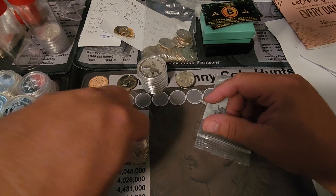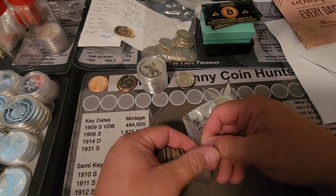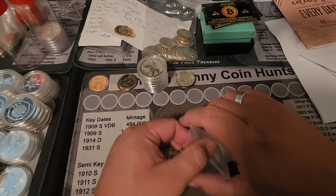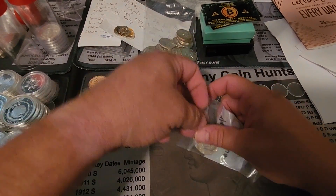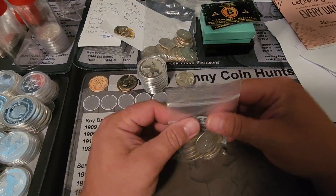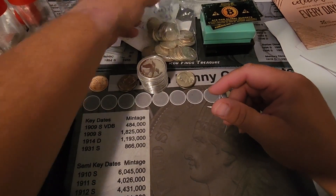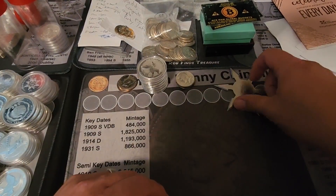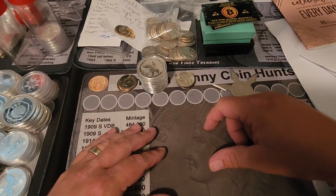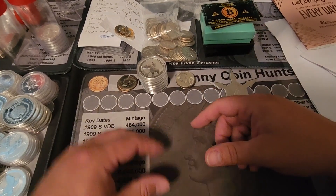These 40%ers will be up for sale, probably somewhere just over spot here soon, because I bought them right at spot or right under. So I won't mark them up too much — just enough to make a couple bucks. Lee Fleming, appreciate the sale, brother. That'll make a good flip. Or, y'all know how it is — sometimes I end up just keeping them.